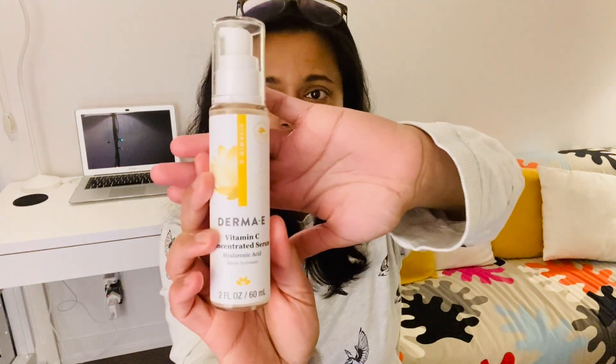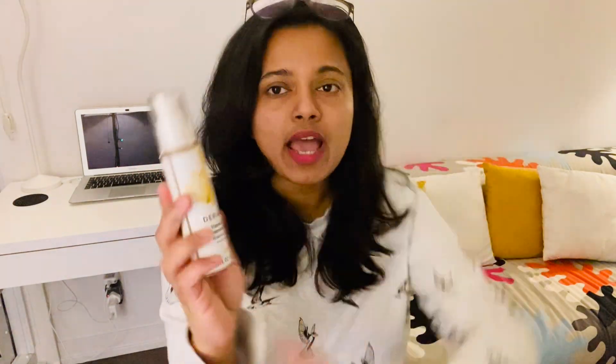So this is the product — it comes in a 60 ml bottle, which would be good for at least two months if you use it morning and night. You don't really need a large quantity. Just apply it on the tip of your fingers and spread it all over your face evenly. You don't have to rub it in.